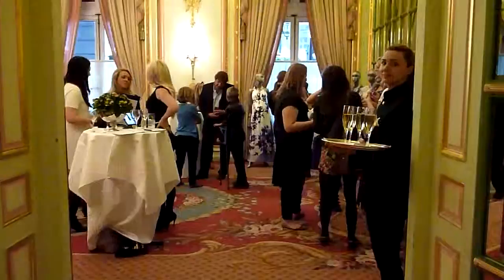Hi guys, it's Stacey with Baby Mom Fashion and today we are at the Seraphine Luxe Launch Collection and we're in London, UK, so come on in.